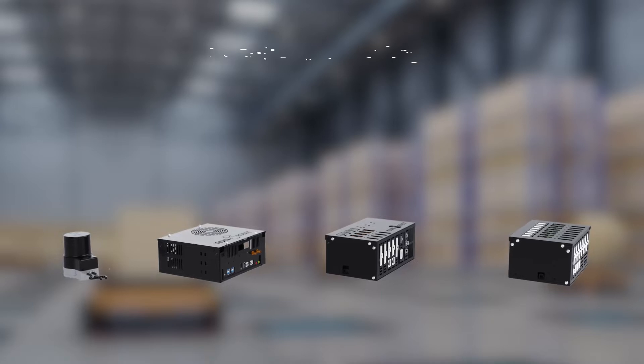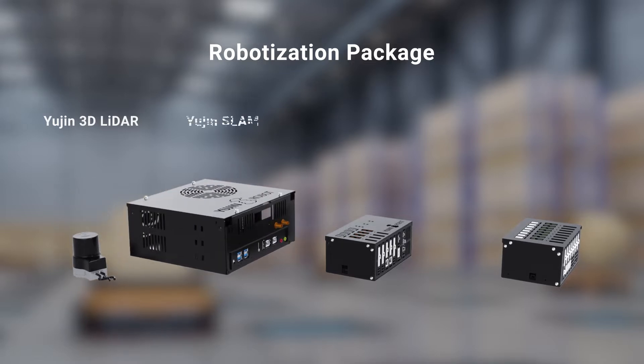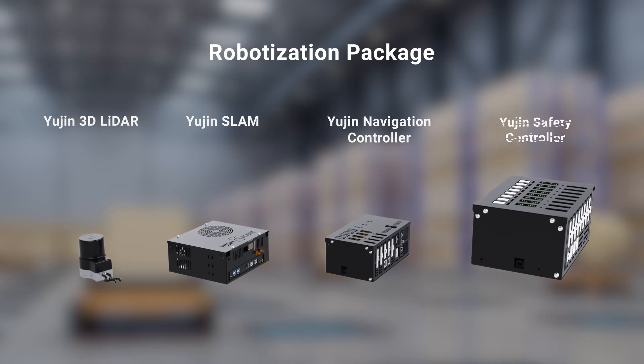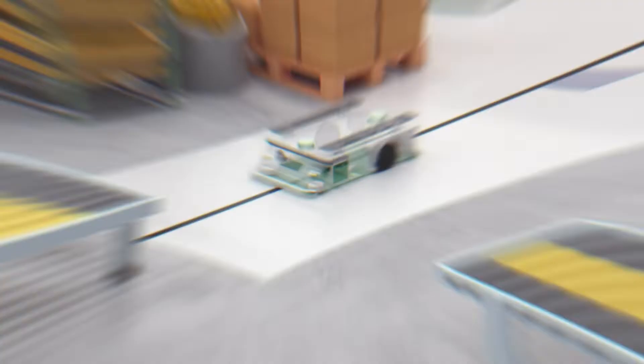To meet these demands, UGIN Robot has developed a robotization package comprising UGIN 3D LiDAR, UGIN SLAM, UGIN Navigation, and UGIN Safety, to transform those manually operating machines into fully autonomous mobile robots.